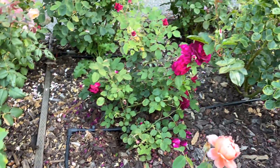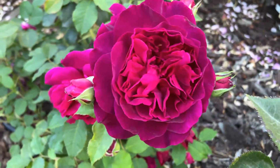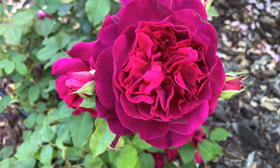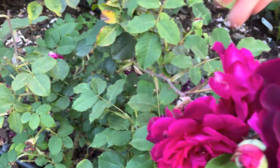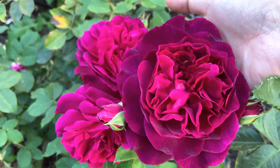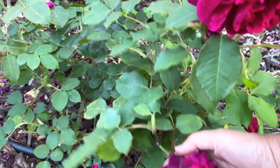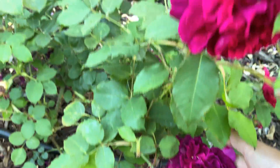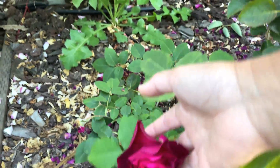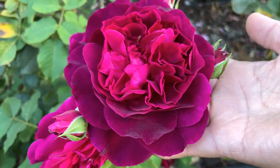I wanted to show you Munstead Wood because Munstead Wood is still blooming. They turn a little bit lighter — see, this one's a little older rose right here, and you can see the difference. It's beautiful though. And then down below here's another Munstead Wood. Munstead Wood has performed really well this second time around — such a beautiful rose. It's got a few more buds here that will be coming in a few days.